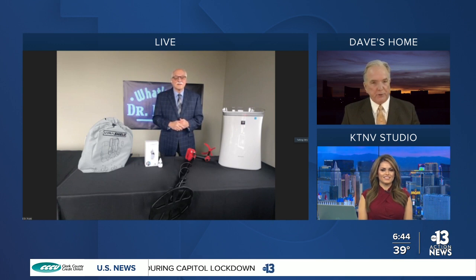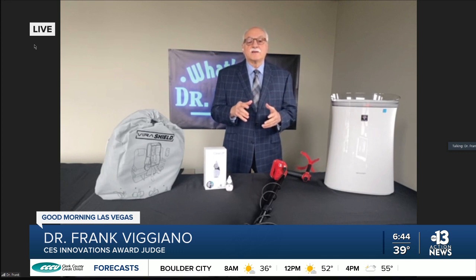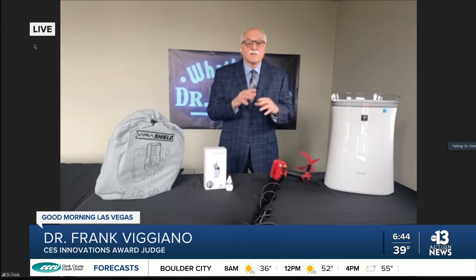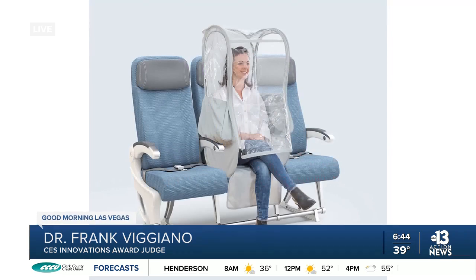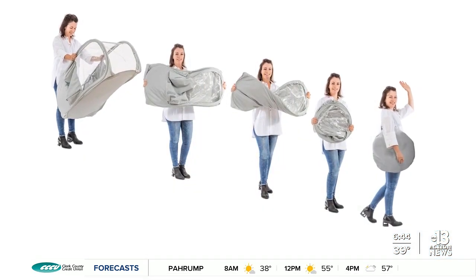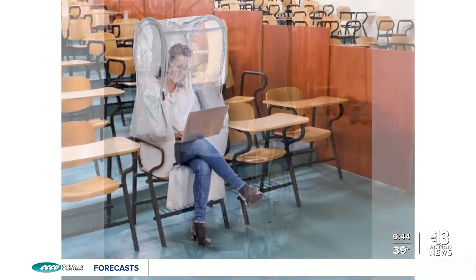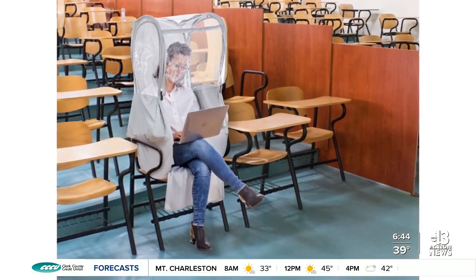I think we're going to start with something called the VirusShield. This is really cool. I know people are still flying and you may be taking a trip pretty soon. This is an amazing product. It's basically a fully protected multi-use personal enclosure and protective cover. 360-degree protection from dust, contact droplets, splashes, things like that. Convenient to use and you can reuse it.